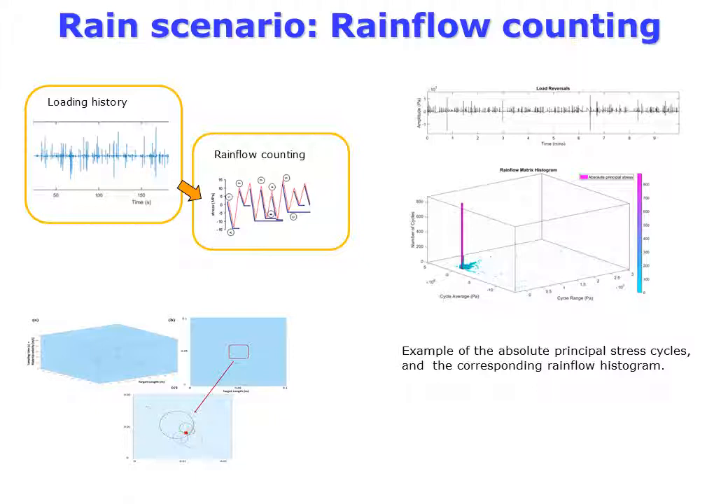To estimate erosion quantitatively, a rain scenario was generated using random numbers. A rainfall counting model is used to describe the rain history. An example of the principal stress cycles and the corresponding rainfall histogram can be seen.